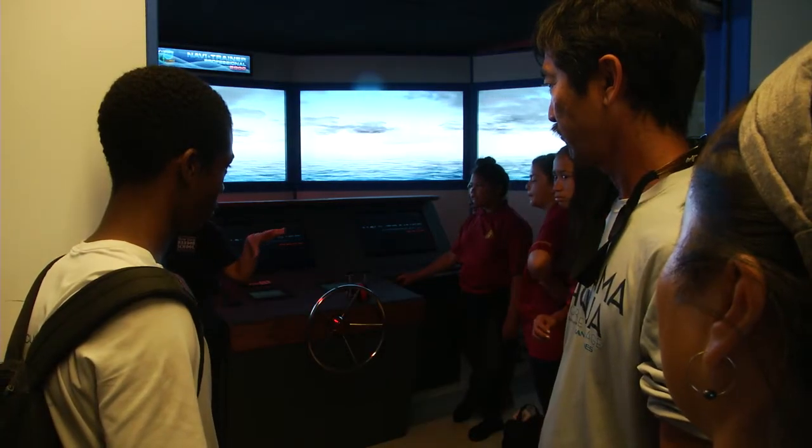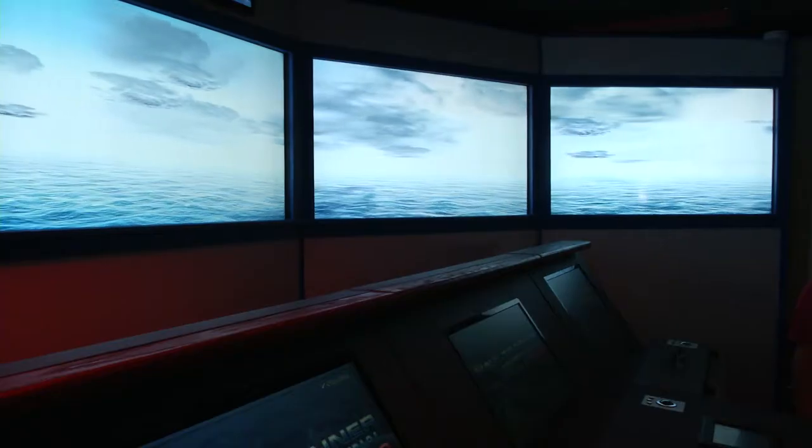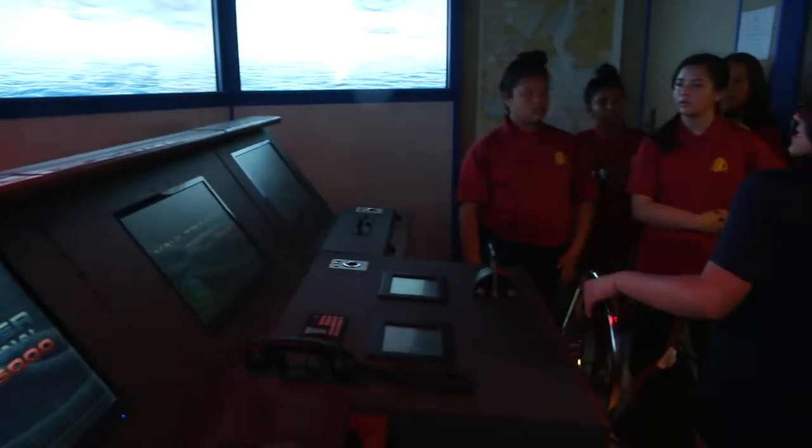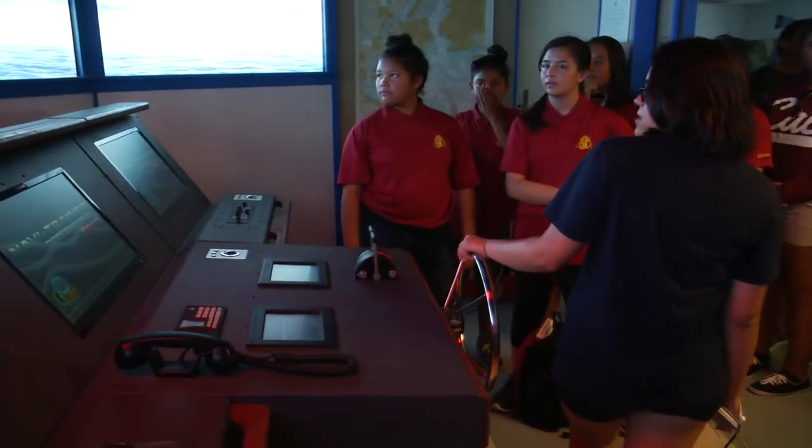This is kind of similar to New York Harbor — it's cloudy so you can't really see anything. And by the way, the harbor does get like this. The group participated in discussions and tours of classrooms and facilities at New York Harbor School.